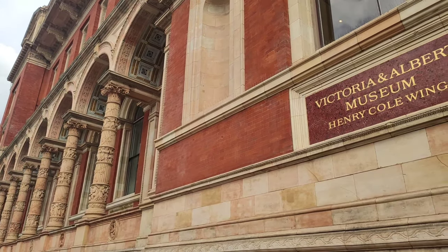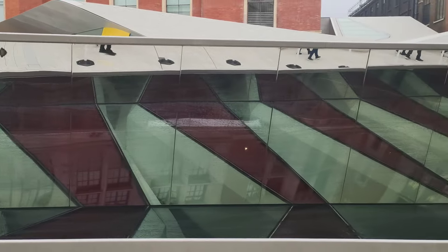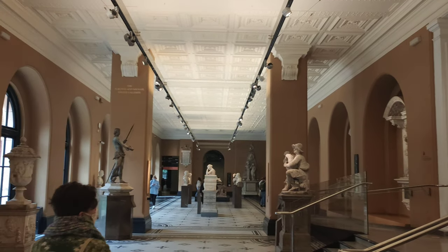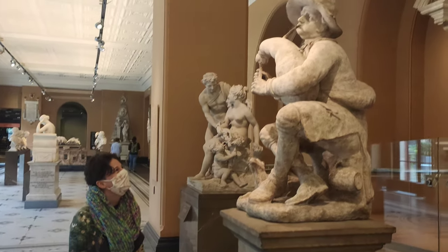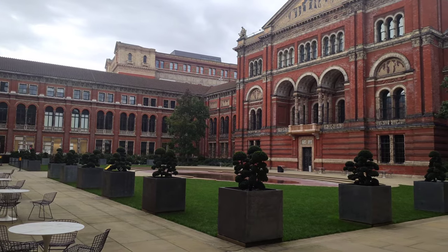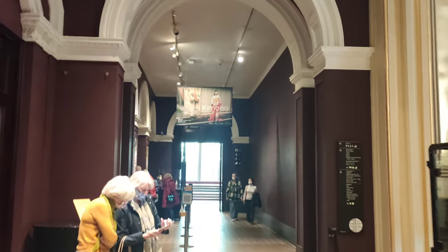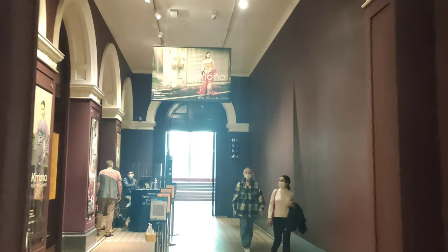Founded and named after Queen Victoria and Prince Albert in 1852, the V&A is the largest museum in the world of arts and design, with a permanent collection of over 2 million objects. Nestled away on Cromwell Road, the V&A packs an impressive 145 galleries, 4 cafes, 4 shops and an outdoor garden. With free admission, it's hard not to come to one of the world's most stunning and scenic areas. But today, we cast our eyes on one of the most iconic pieces of Japan's culture.